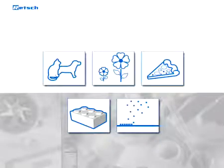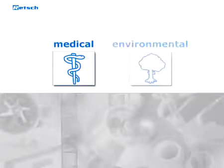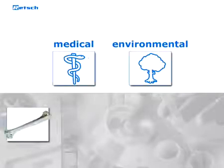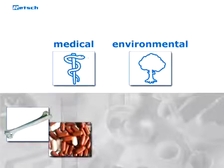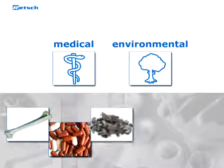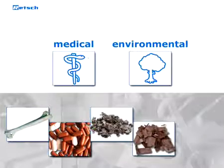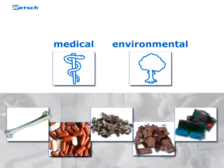These traditional applications have been complemented by new uses in medical and environmental production and research. Bone material for implants, tablets and gelatin capsules, waste products as secondary fuels, plants, roots and wood, as well as electronic boards for recycling purposes might provide a small overview.